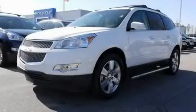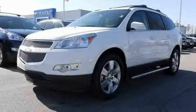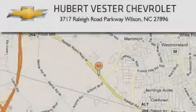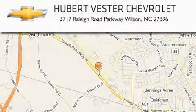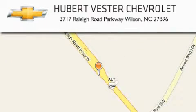This automobile won't last long at this price — call and arrange a test drive now. Hubert Vester Chevrolet is located at 3717 Raleigh Road Parkway in Wilson. Our goal is to exceed all of your expectations to ensure that you'll return for future visits.